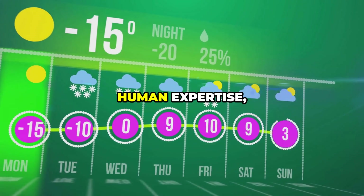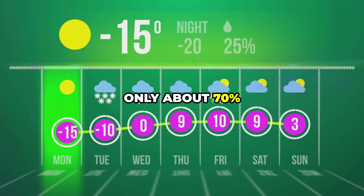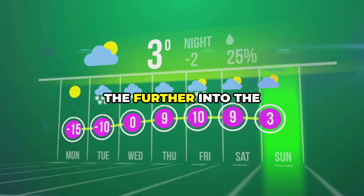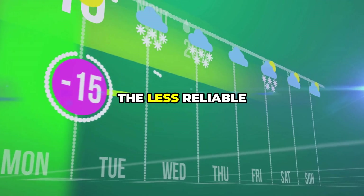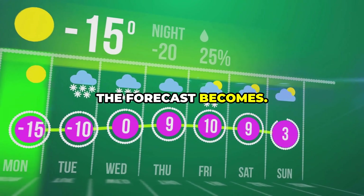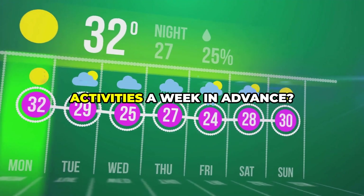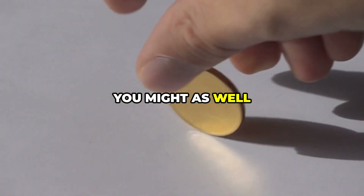Even with all this technology and human expertise, weather apps are only about 70% accurate when you look beyond three days out. The further into the future you try to predict, the less reliable the forecast becomes. By day seven, when you're planning your weekend activities a week in advance, you might as well just flip a coin — your chances of getting an accurate forecast are about the same.